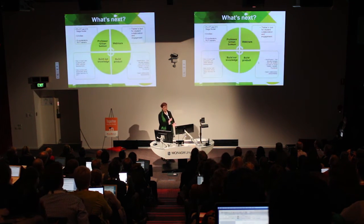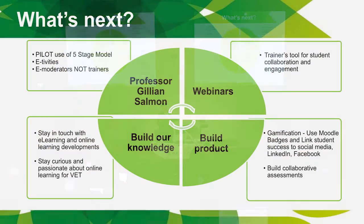What comes next? We're going to further build our webinars with guest speakers and industry specialists. Trainers will use webinars for weekly engagement to get students talking to one another. We're going to use Moodle badges to gamify our learning and link that to LinkedIn. We're going to build collaborative assessments and better online discussion forum questions to promote online community talking, thinking, and interacting.